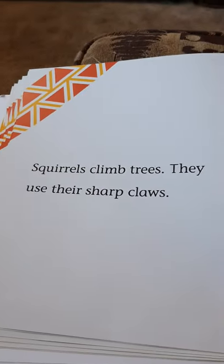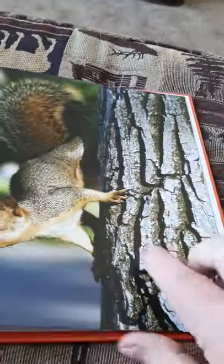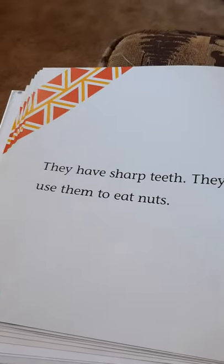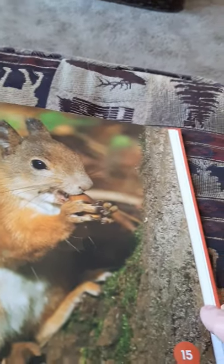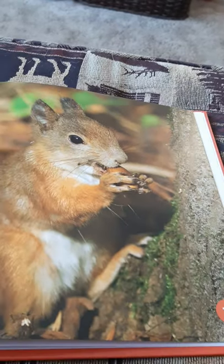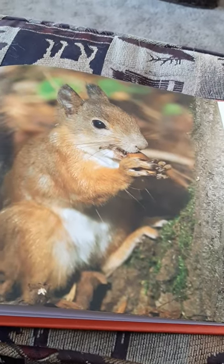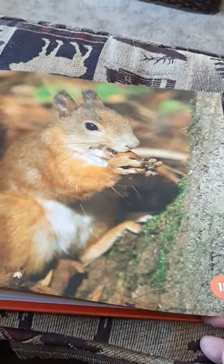Squirrels climb trees using their sharp claws — that's how they hang on when they're climbing. They have sharp teeth and use them to eat nuts, like chestnuts and walnuts from trees. When I put nuts out for the squirrels, they don't have shells on them, so they can just eat them. The peanuts have shells, but they're easier for the squirrel to open.